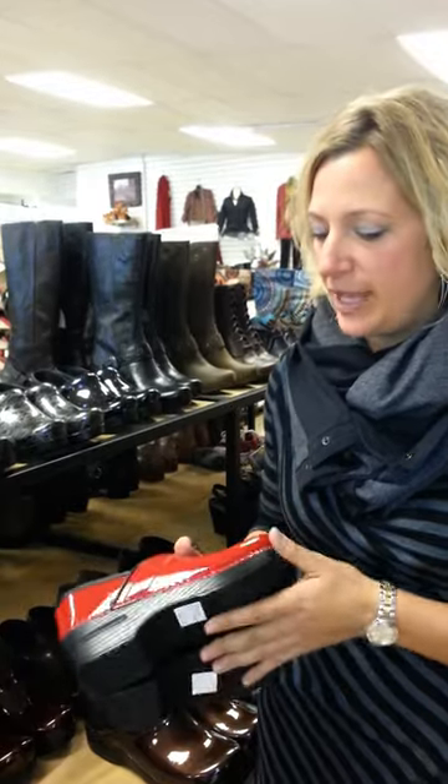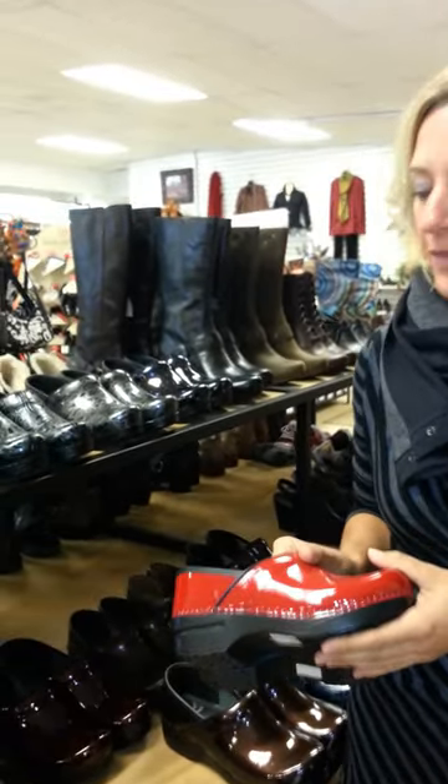So these are fabulous. You can stand all day long, super comfortable. They have a rocker sole so they kind of move with you and they're very comfortable.